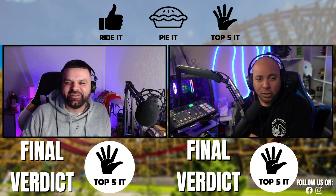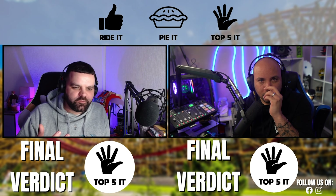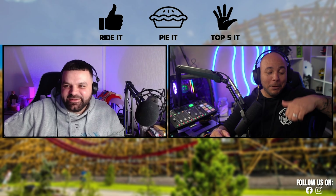Everything about it — the theme, the Smogsy area, which is just beautiful and immaculately themed. Zadra is the jewel in the crown of that area. The cars are themed really well too. There isn't a huge amount of theming on the coaster itself, but it's so stunning it doesn't matter. Let us know in the comments: have you been on Zadra? Would you Ride It, Pie It, or Top Five It?